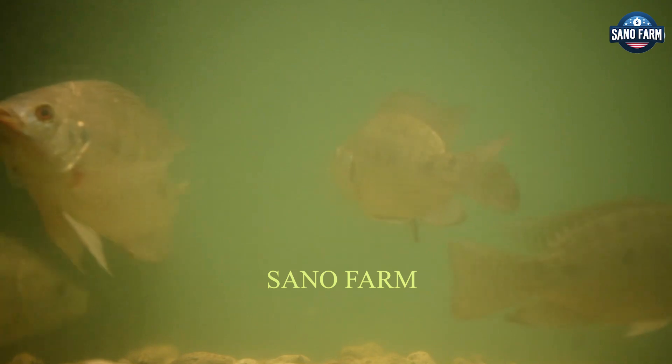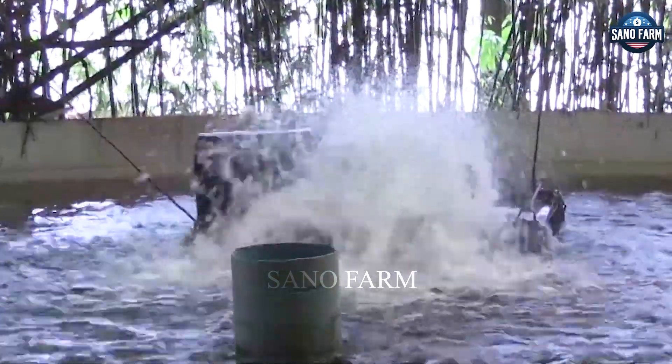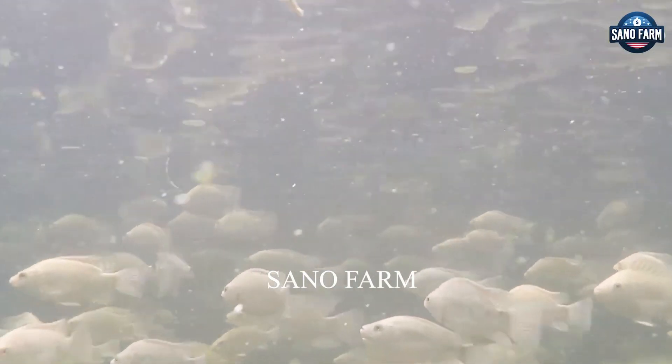Tilapia, with over 6 million metric tons produced annually, is one of the most widely farmed freshwater fish globally, thanks to its adaptability and fast growth rate.